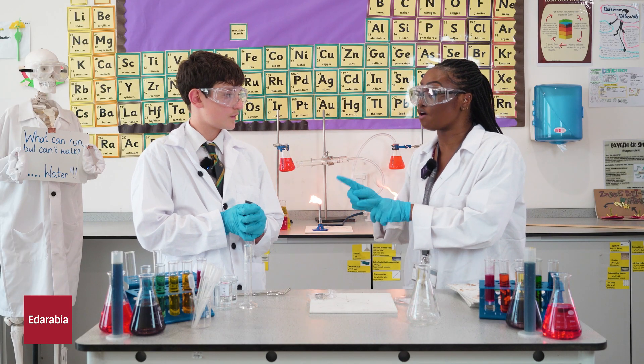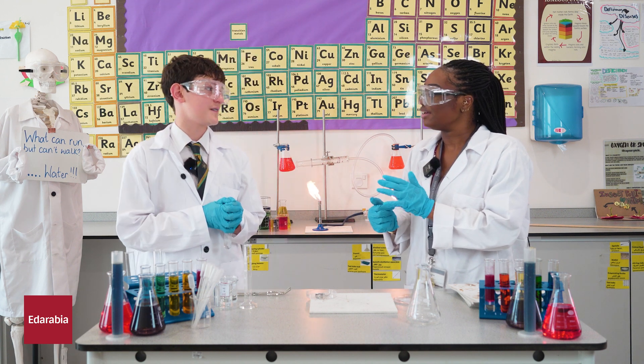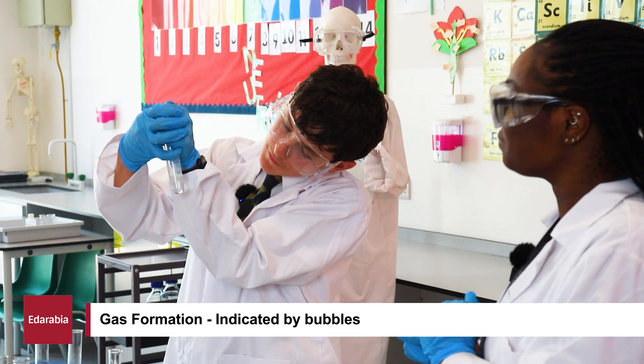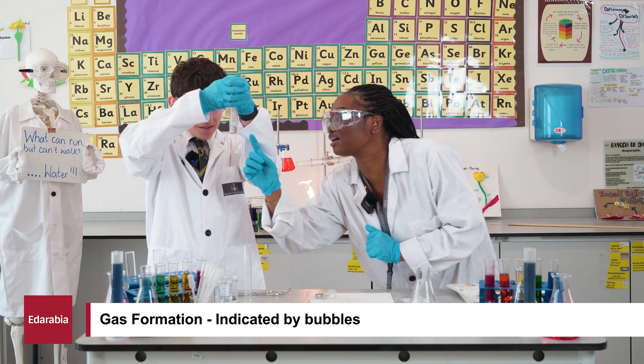Why do you think I've asked you to put your thumb on top? To keep the gas inside so it doesn't escape. Lovely. How can you tell that a gas is being made? Because you can see bubbles being formed and you can also see vapour if you look really closely. Excellent — I can see it coming up the top there.